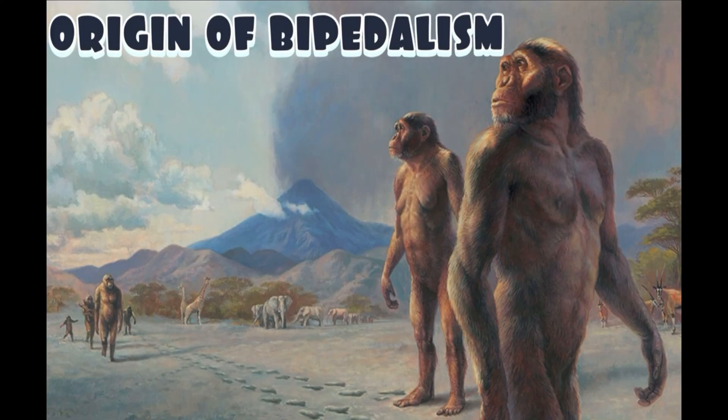Welcome to today's video. We'll be going over the origin of bipedalism. Bipedalism has to be one of my most favorite topics because it is a huge step — and no pun intended — a huge step in the human evolution timeline where this opened the opportunity for social learning, communication, more food, and more energetically favored movements.